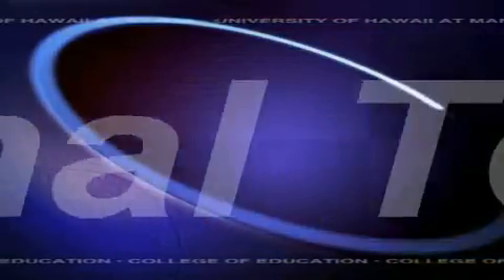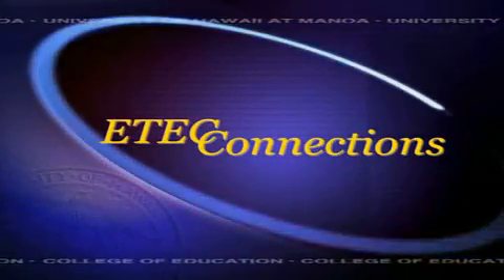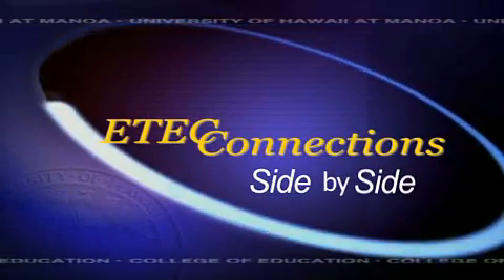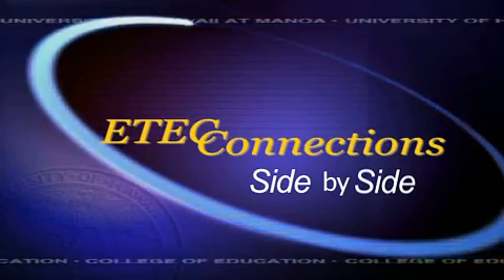Supporting Hawaii's teachers with the integration of standards, curriculum, and technology, this is eTech Connection — where side by side, students become teachers and teachers become students in a unique project at the University of Hawaii's College of Education.